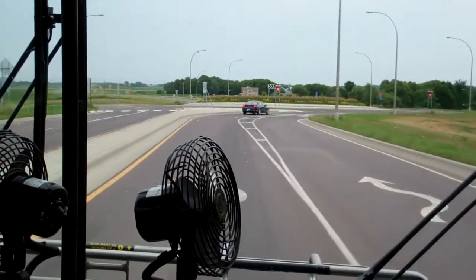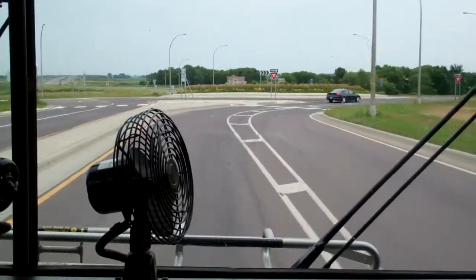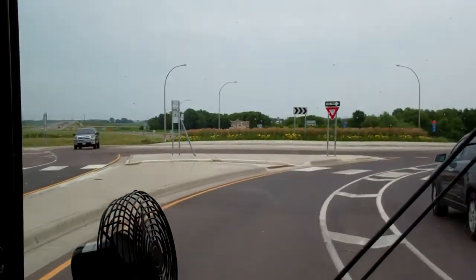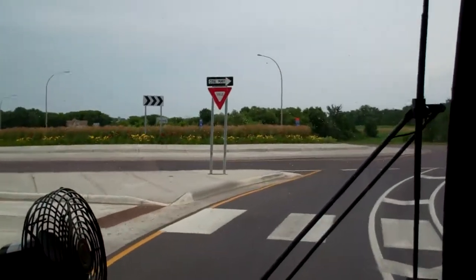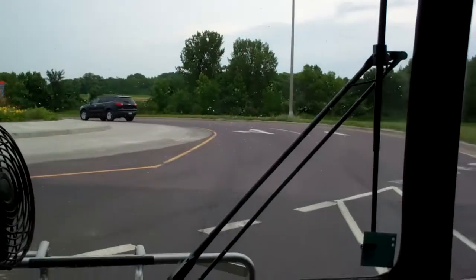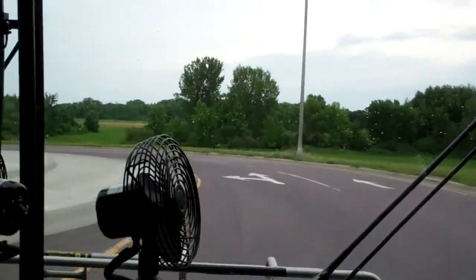Now what you're going to see as we approach an automobile — you want to yield. As I mentioned at Adam Street, you can see the pedestrian crossing markings here. If there are any pedestrians, you've got to yield and let them cross. There's no traffic, so we can continue through.